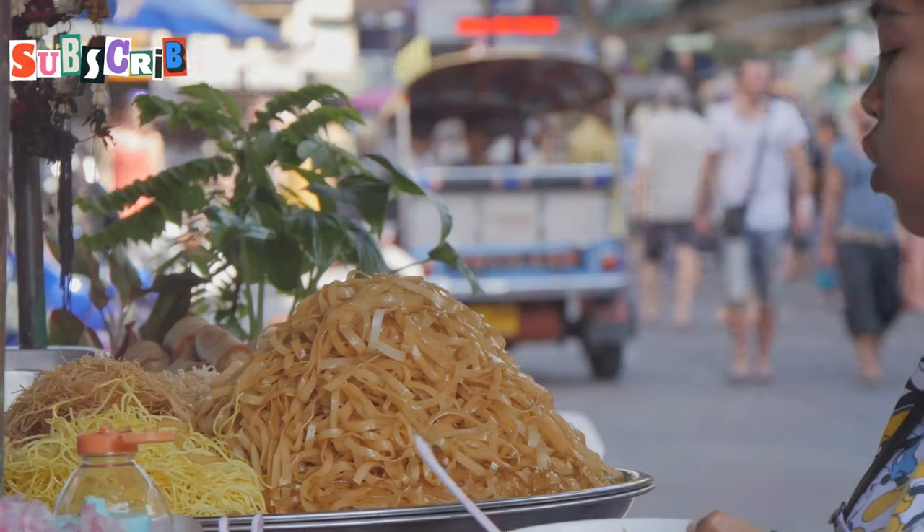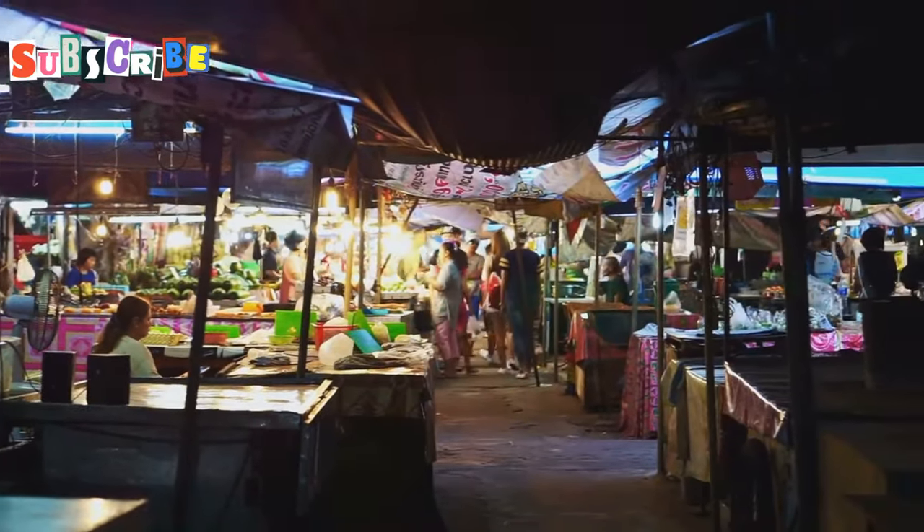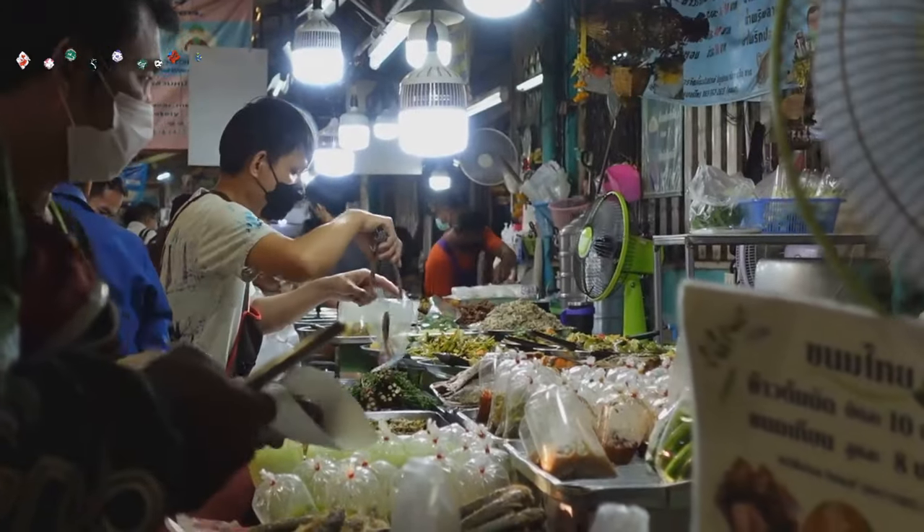Sawadee Craft everyone and welcome to Chiang Mai, Thailand. For me, this place is pure culinary magic. The aromas, the flavors, the energy — it's intoxicating.